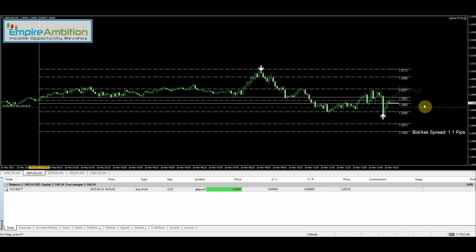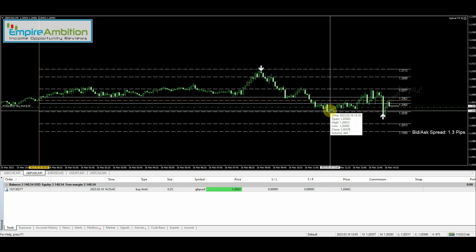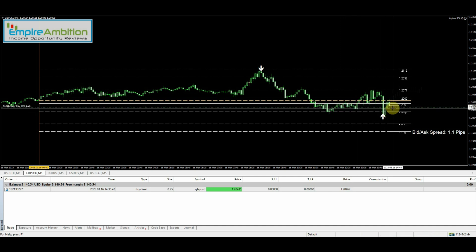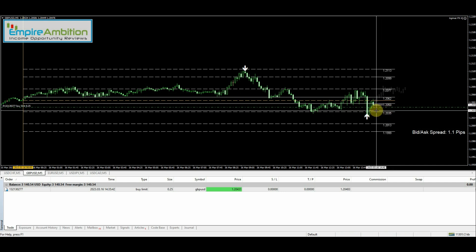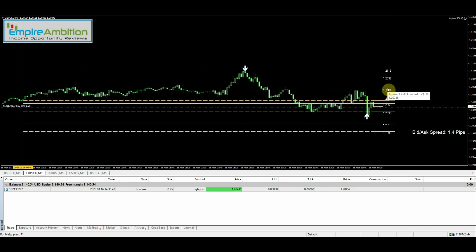Let's see if we can't get filled here. We've got multiple levels of support — one here, one here — so if we got filled right there, that'd be good. I've learned my lesson about putting the entry too far out. The future predictor is pointing up. We did have some news at 9:15 but it was for the euro, I believe.